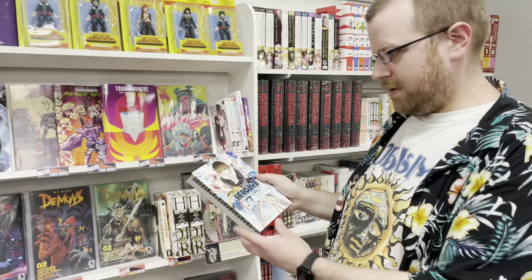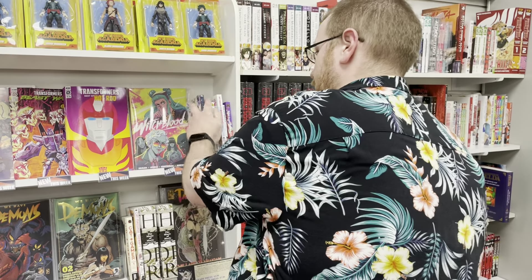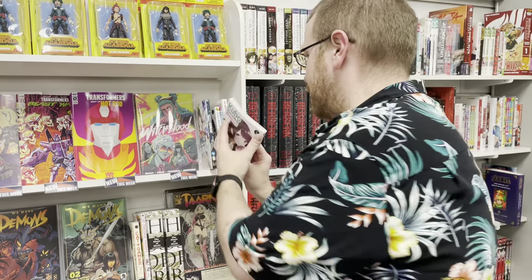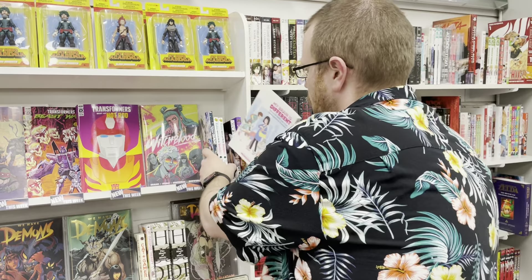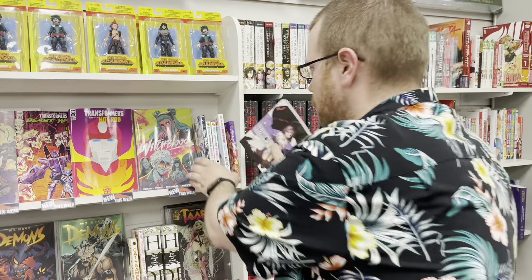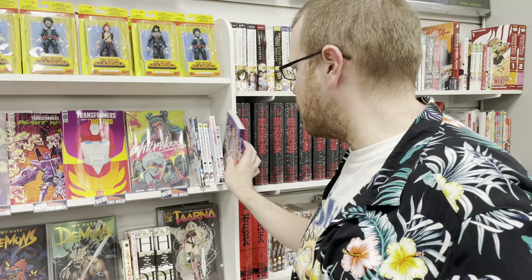And for your mangas this week, we have The Hero Life as a Self-Proclaimed Mediocre Demon, volume four. Kubo Won't Let Me Be Invisible. My Brain is Different: Stories of ADHD and Other Developmental Disorders. We have Reincarnated as a Dragon Hatchling volume number three — a pretty popular one. Toilet-Bound Hanako-kun number 13.